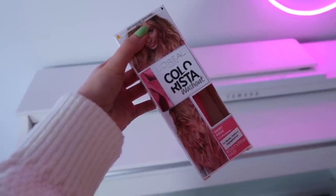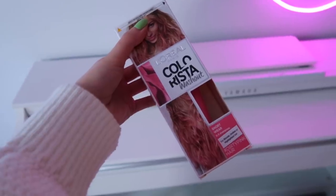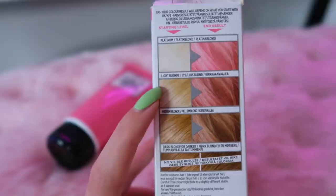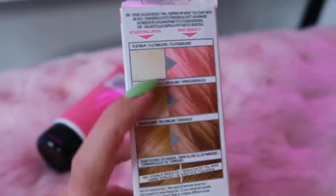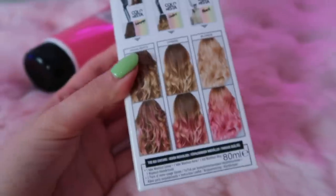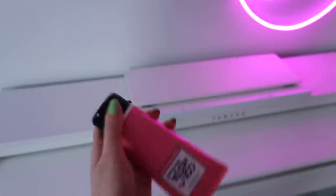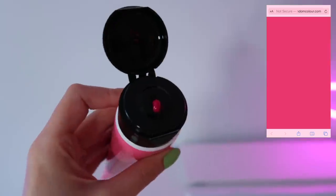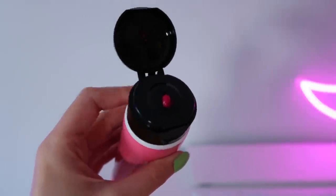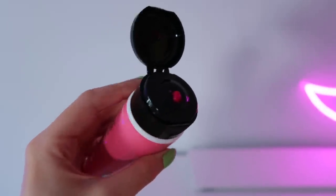This is the hair dye I went for — it's the L'Oréal Colorista Washout Hair Dye, and it says it washes out in two to three shampoos, so it's very temporary. This one is in the shade Dirty Pink. I feel like the blonde in my hair will probably come out like a mixture of the two shades shown on the box. I feel like I've done pretty well matching the swatch. Let's dye my hair!